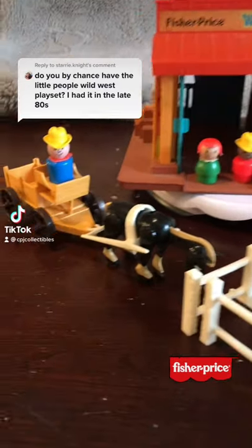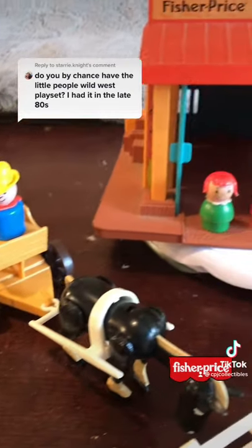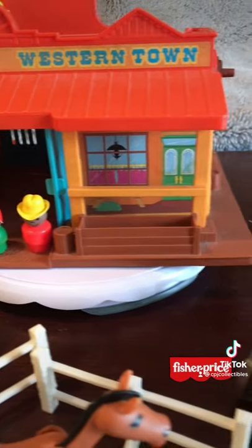I had quite a few people asking me about this during my Sesame Street Clubhouse video from a few days back. This is the Fisher Price Western Town play set.